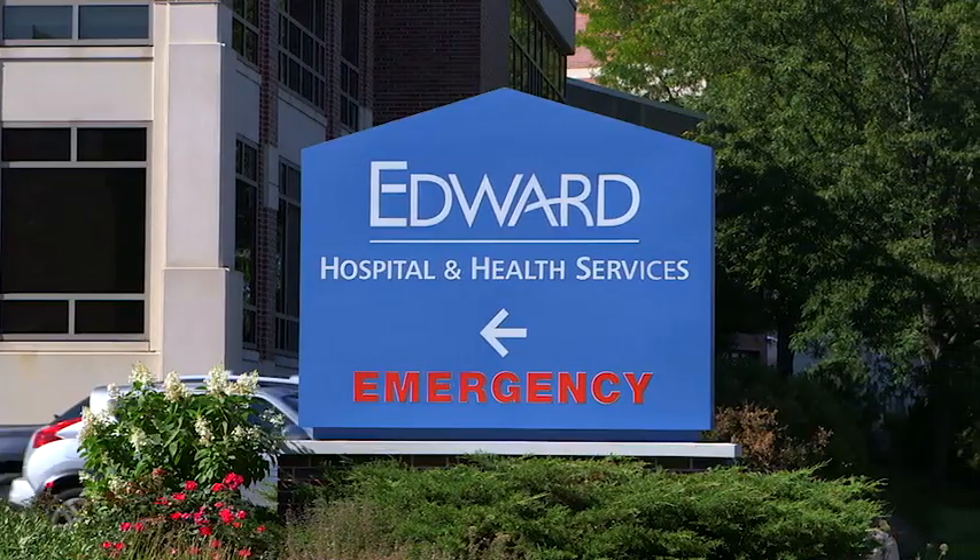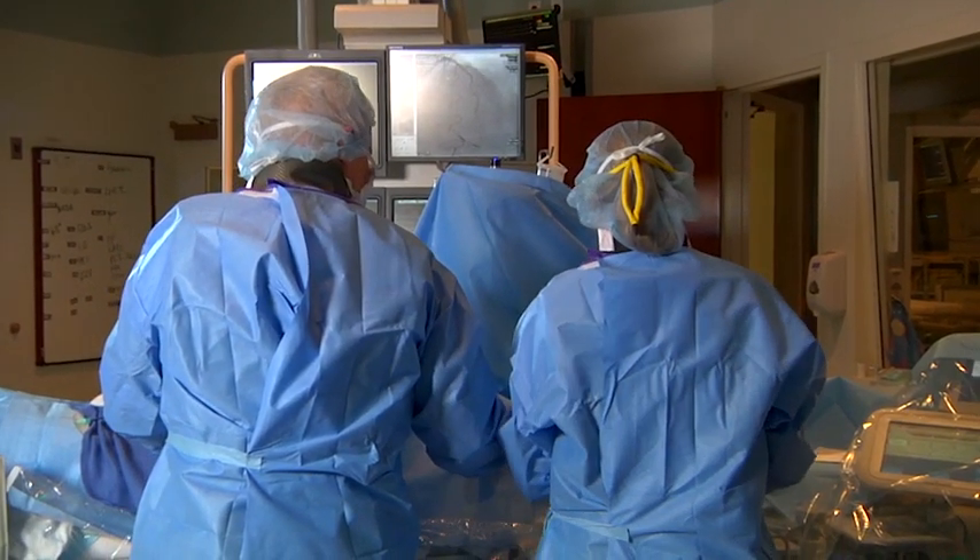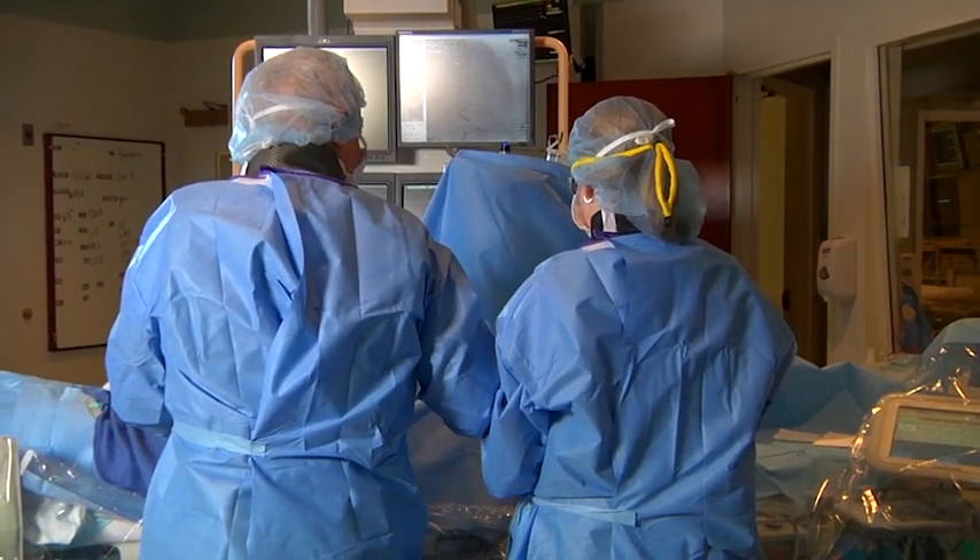Edward is an incredibly innovative organization and we're always looking for the next new way to delight our patients and to provide high quality care. Quality goes without saying — we always want to provide the absolute best quality so that patients have the best outcomes.